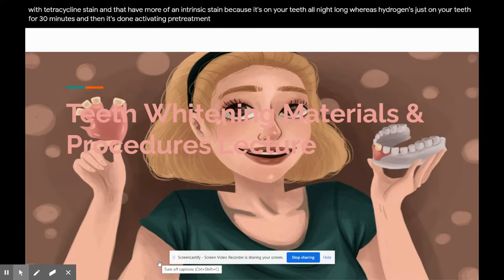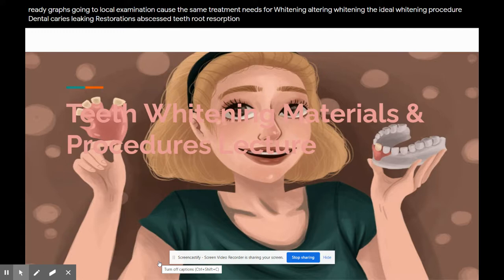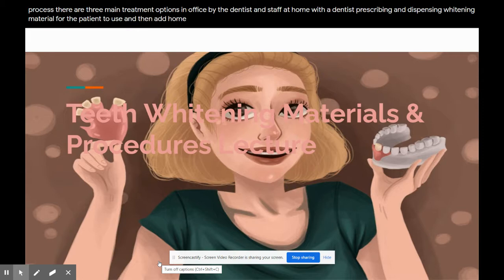Pre-treatment evaluation: prior to starting the whitening process, a thorough evaluation must be done, including radiographs, clinical examination, cause of the stain, treatment needs, and the ideal whitening procedure. Dental caries, leaking restorations, abscessed teeth, and root resorption should all be addressed before starting the whitening process. There are three main treatment options: in-office by the dentist and staff; at home with the dentist prescribing and dispensing whitening material; and at home with the patient purchasing products over the counter.